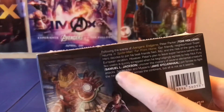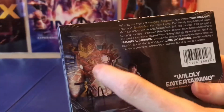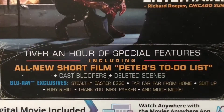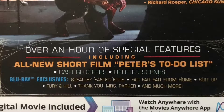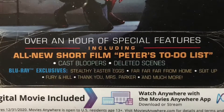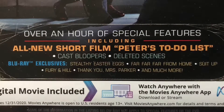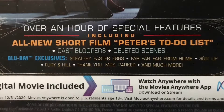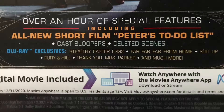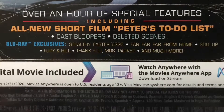On the back, up top you get a summary. Of course they mention it is set after Avengers Endgame. You get a nice shot of the memorial to Iron Man with Peter there. There's over an hour of special features including an all-new short film — Peter's To-Do List, which is the Chinese restaurant deleted scene from the film — plus cast bloopers, deleted scenes, and Blu-ray exclusives: Stealthy Easter Eggs, Far Far Far From Home, Suit Up, Fury and Hill, and Thank You Miss Parker.